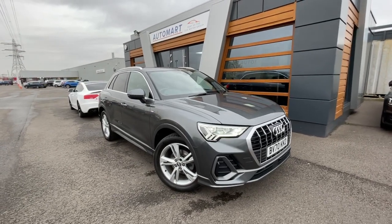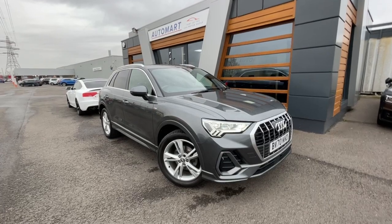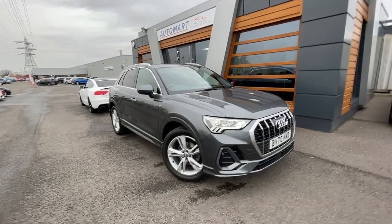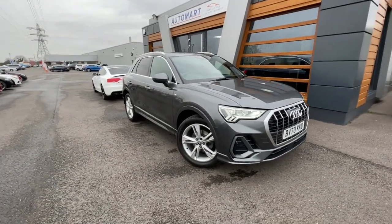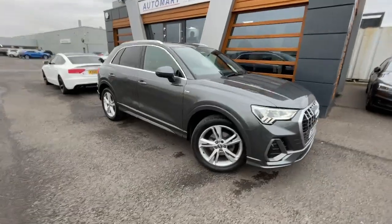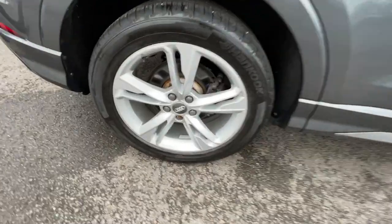Hello guys, it's Emile from Lancaster Automat. Hope everyone's okay. We've got this lovely 2020 Daytona Grey Pearl Effect Audi Q3. It's a 2.0L TDI S-Line S-Tronic, currently at 9,008 miles. It's a diesel automatic with a full dealership service history. It's got an Audi approved warranty until 2024 with a service plan, which is really good. It's got the 19-inch 5 twin-spoke alloy wheels with the Dynamic Design alloys.